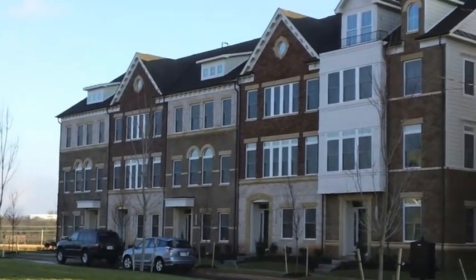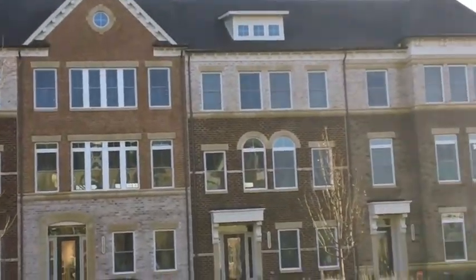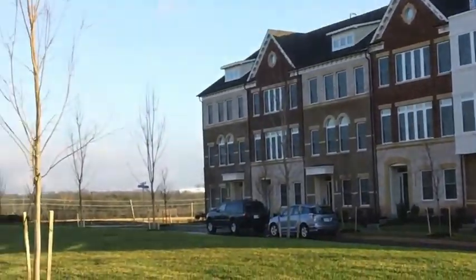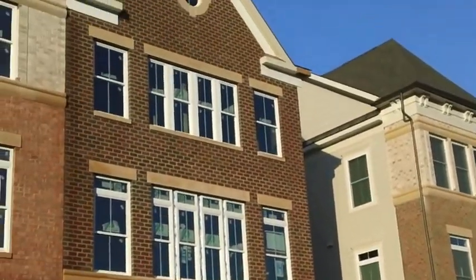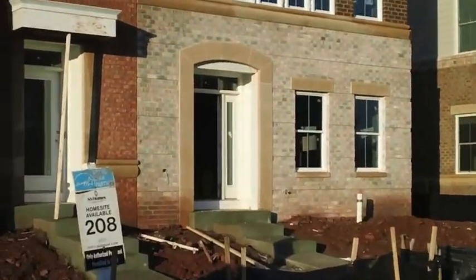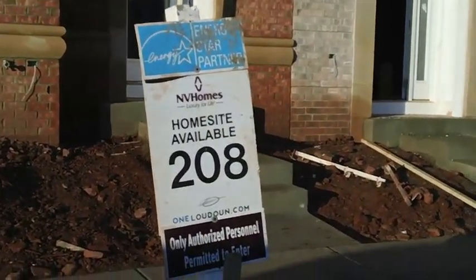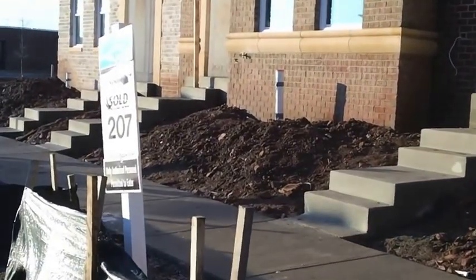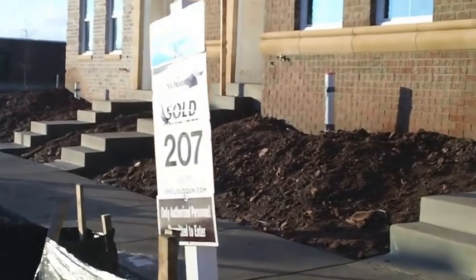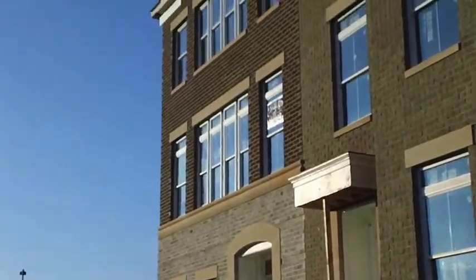These are the Envy luxury townhomes at One Loudoun — these seem to be inhabited already. All said and done, they're going to have 1,040 residences in One Loudoun over the next few years. A lot of these home sites are saying sold — this one is available, that one is sold, and you have another one that says sold. These are four-level townhomes right in One Loudoun.